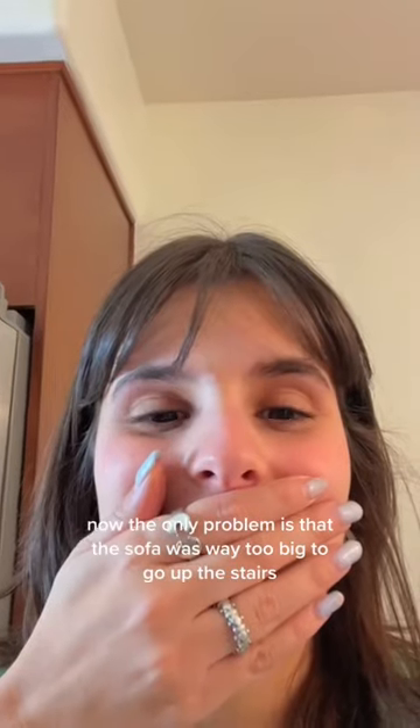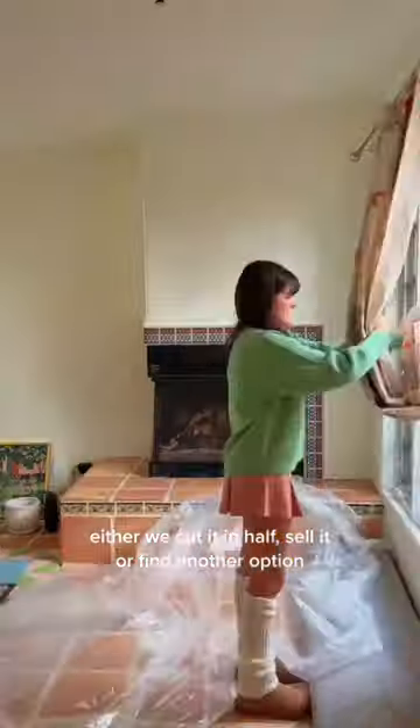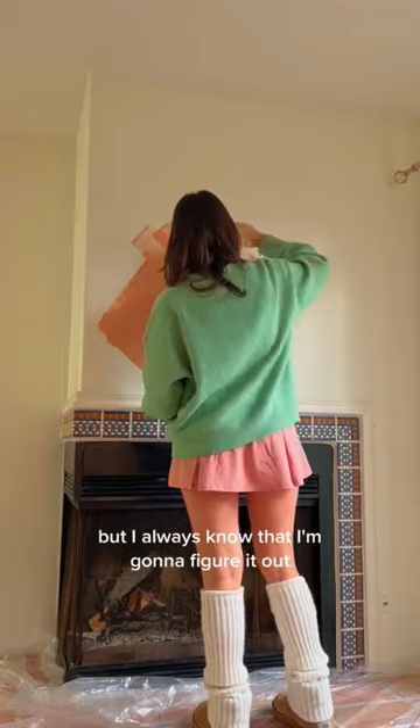The only problem is that the sofa was way too big to go up the stairs and I was just here contemplating my options. Either we'd have to disassemble it or find another option. Something always has to go wrong, but I always know that I'm going to figure it out, so it's fine.